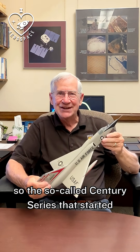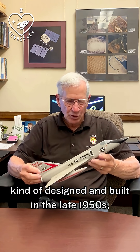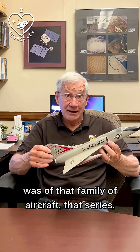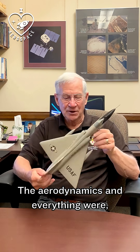Third generation of fighters — the so-called Century Series that started with the F-100. They were designed and built in the late 1950s, but the airplane was so far ahead of itself. In that family of aircraft, that series, it was by far the best from a pilot's point of view.